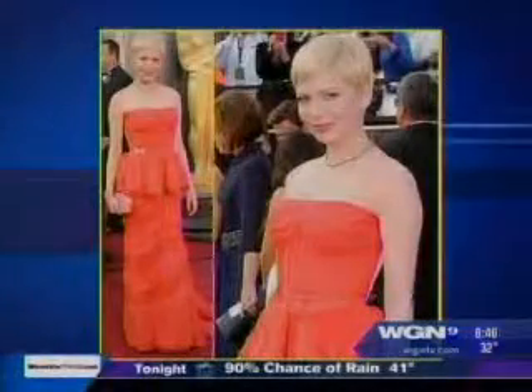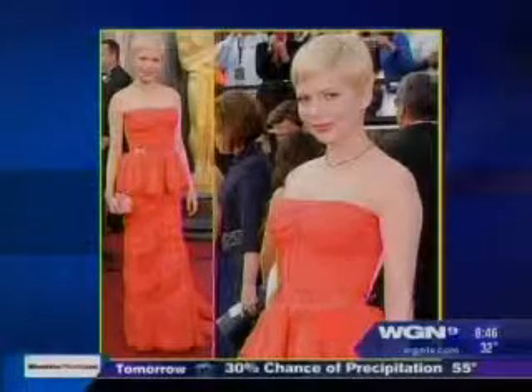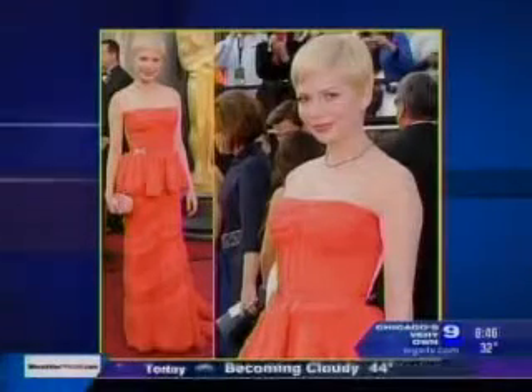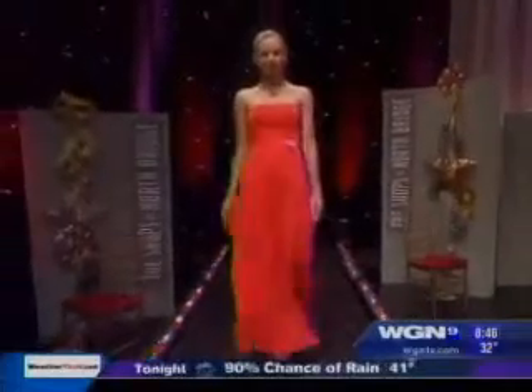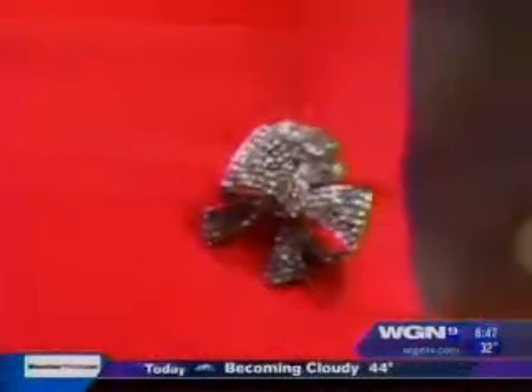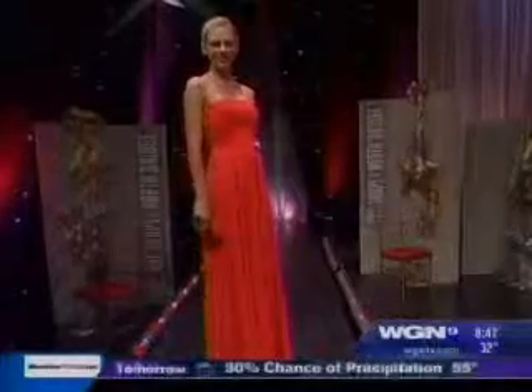Michelle Williams — I did love this dress, one of my favorites of the night. On a night when we saw so much black and white, she was stunning. A lot of people thought it was red, but it was actually coral — Louis Vuitton. Our recreation is from Nordstrom, Max and Cleo, $218, strapless with a chiffon detail. I love the brooch. If we did see accessories and necklaces, they were almost what we're calling a collar necklace — we saw one on Michelle Williams and also on Cameron Diaz.